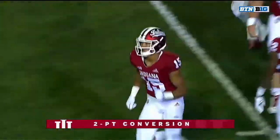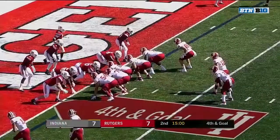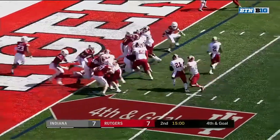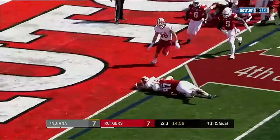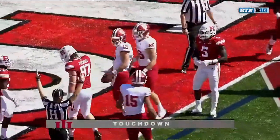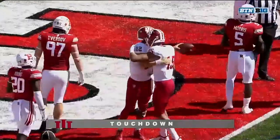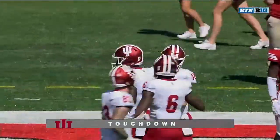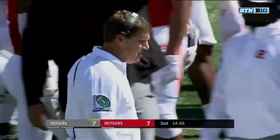Still 8:19 to go — we've got a ball game! They give it to Scott — no, it's Ramsey that keeps it, and he extends for the Indiana touchdown, faking the give to Stevie Scott around the left side for six points.